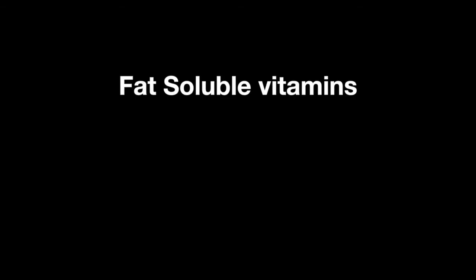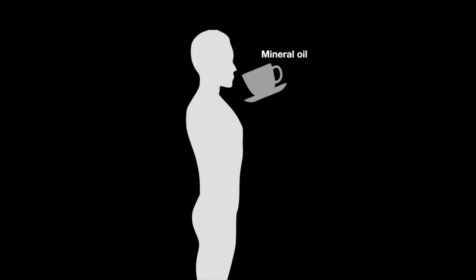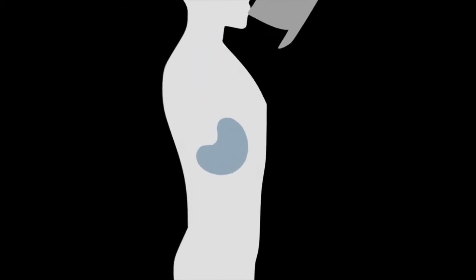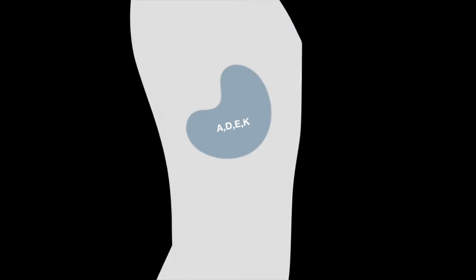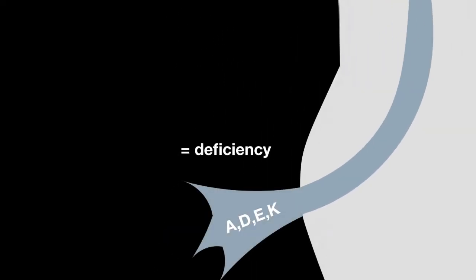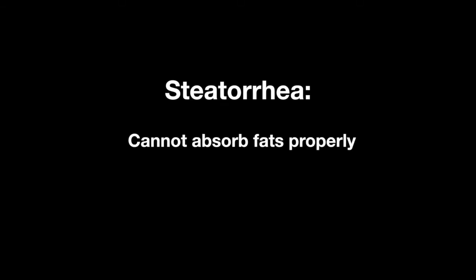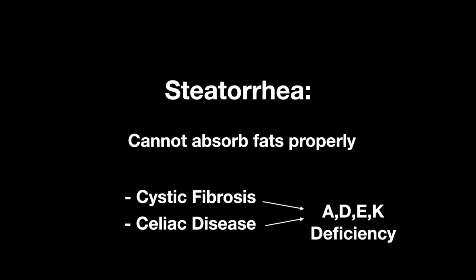The fat-soluble vitamins are A, D, E, and K. Because they are stored in fat, they stay in the body longer and are more prone to being overdosed. Ingestion of mineral oil can cause fat-soluble vitamin deficiency, as the fat-soluble vitamins get absorbed in the mineral oil and leave the body. Steatorrhea is a condition when the body cannot absorb fat properly; this includes cystic fibrosis and celiac disease, and can also lead to fat-soluble vitamin deficiency.